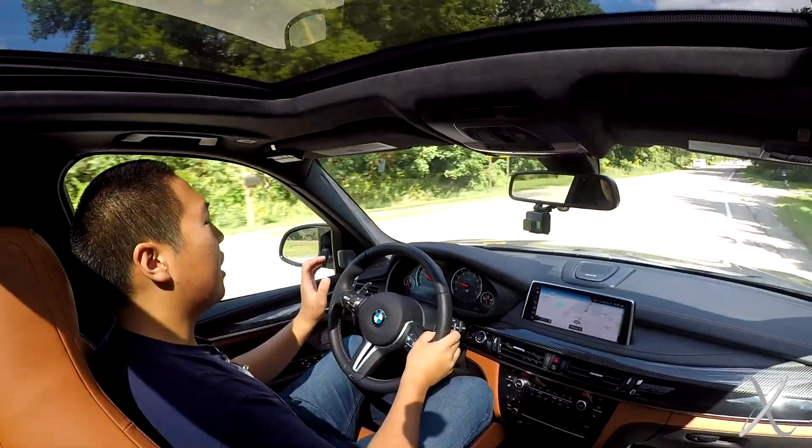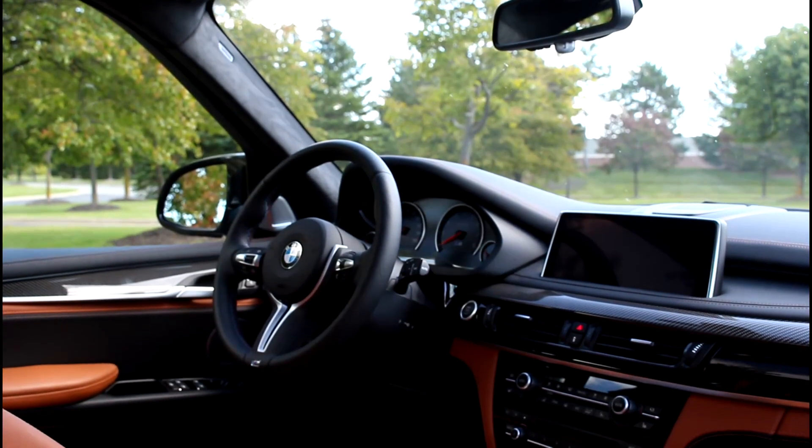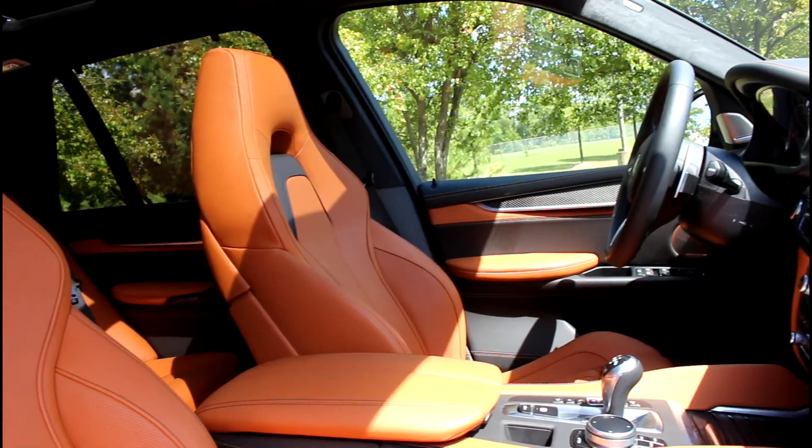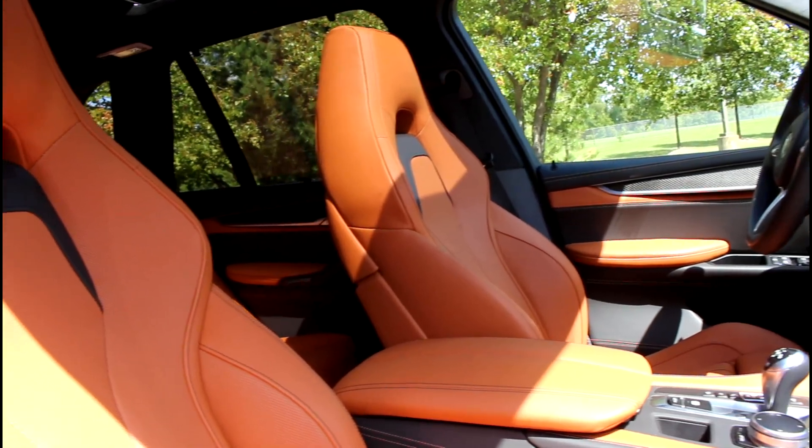The interior is every bit as nice as you'd expect in a six-figure luxury vehicle. Every single luxury and technology feature available in the marketplace can be optioned on this vehicle, ranging from a heated steering wheel, a really nice heads-up display, soft-close doors, and heated and cooled front seats.